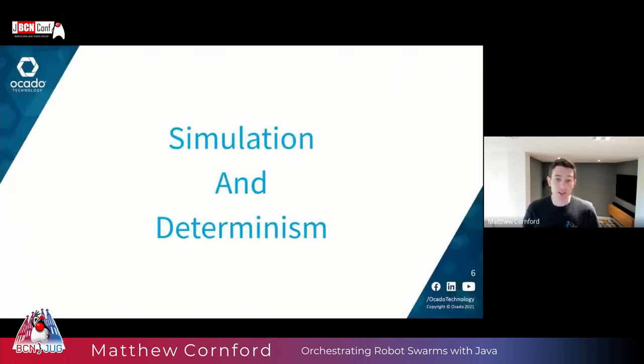I'm going to start by talking about simulation and determinism — crucial principles behind how we develop and optimize our control systems. Once I've given an introduction to what simulation is and why we're deterministic, I'll move on to talk about some of the optimizations we've had to make. By explaining those optimizations, you'll see why simulation and determinism is so important for us.